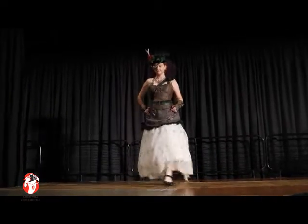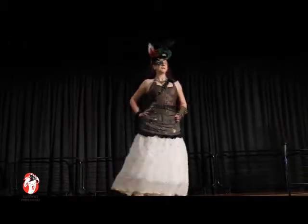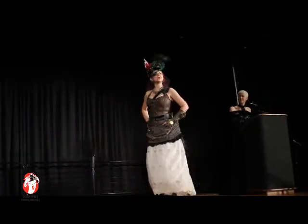A strange steampunk lady, adventurer, and scientist. This costume, brought to you by science.